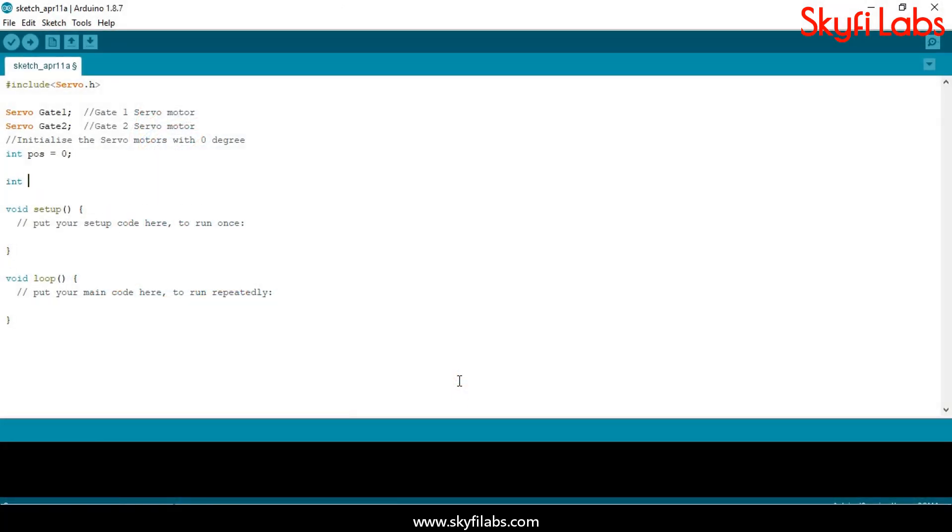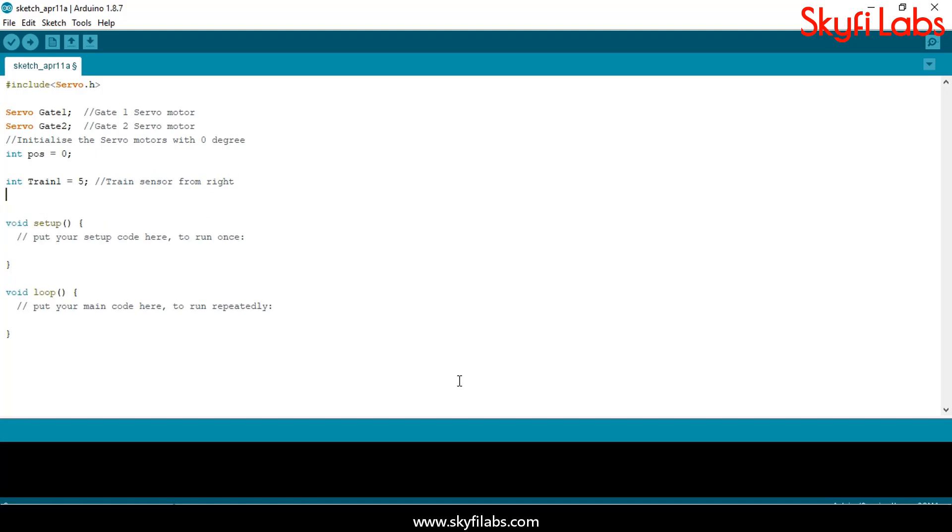The course also teaches you how to write programs on Arduino IDE and to control hardware through software.